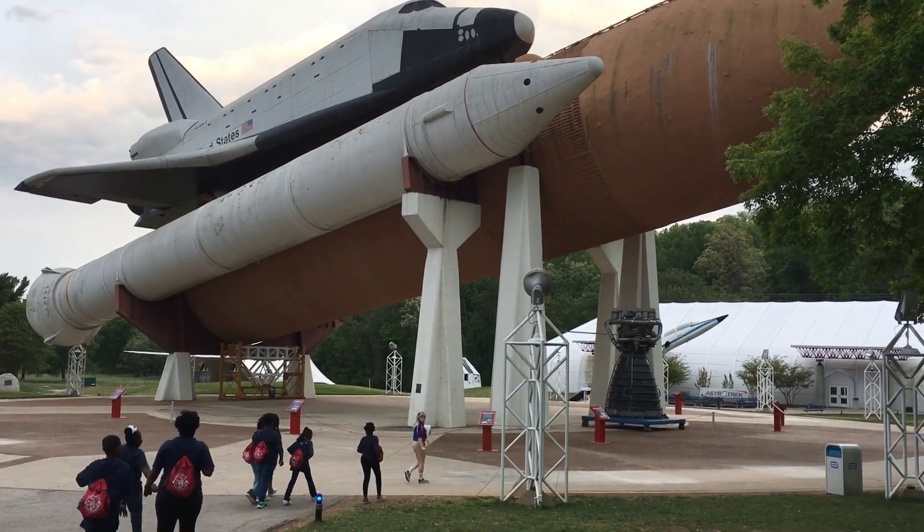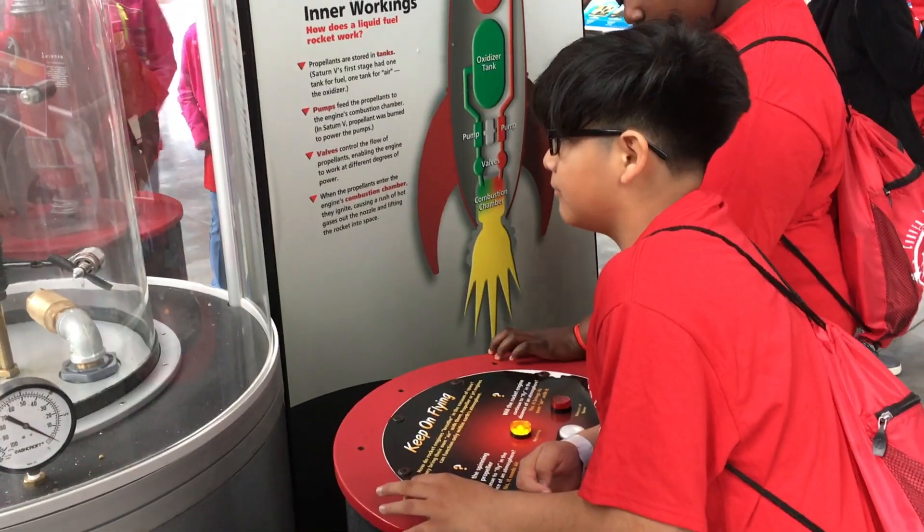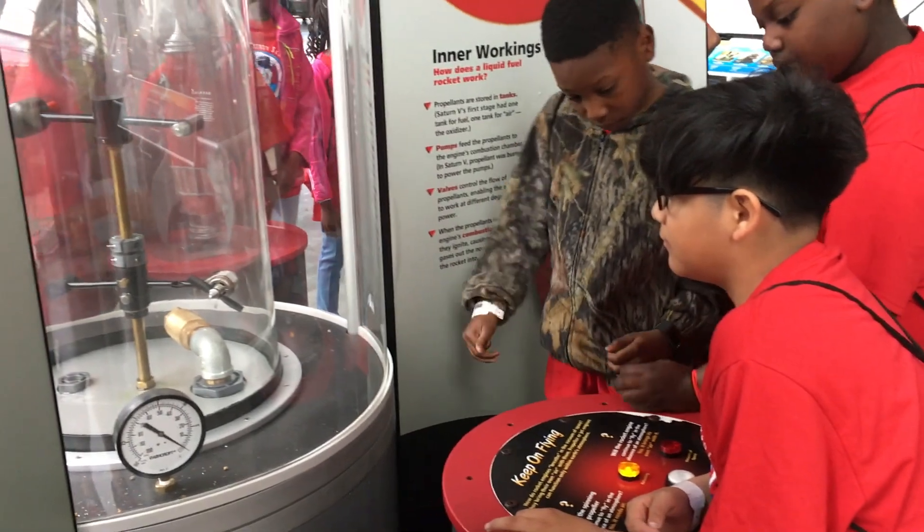On day two, after we ate breakfast, we had a chance to explore the Museum of the U.S. Space and Air Rocket Center.